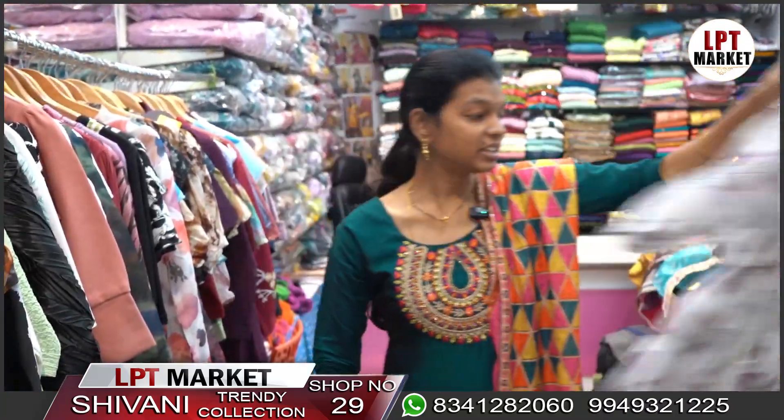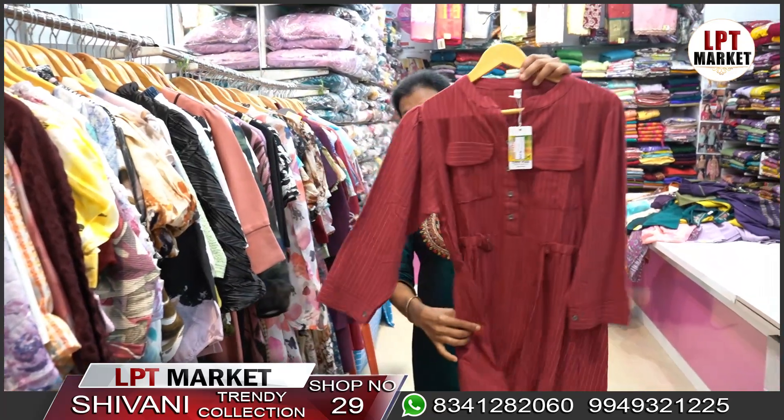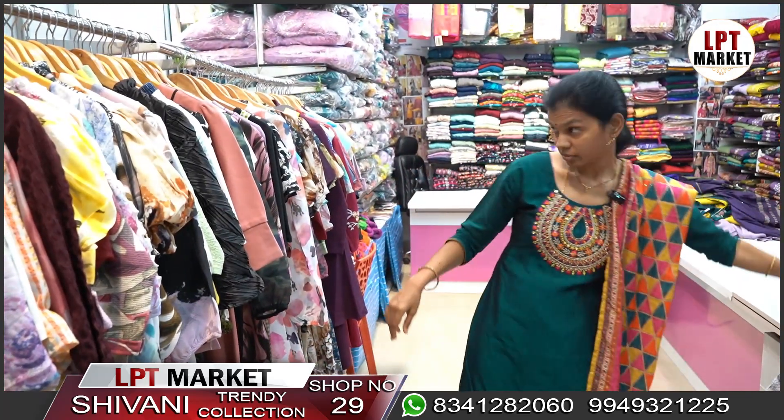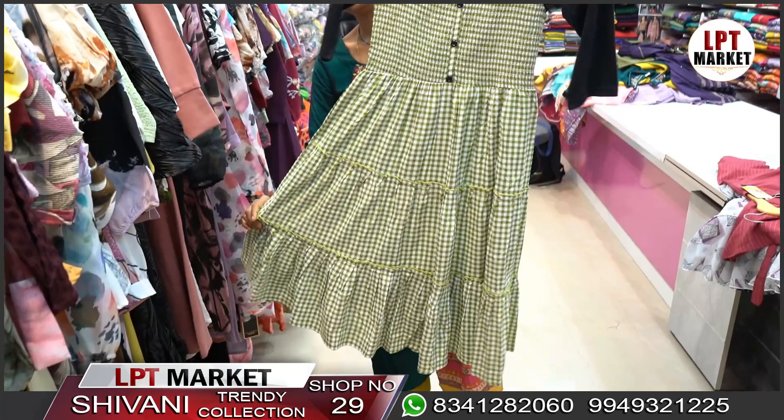We have nice Jar Jar fabrics and a wide variety of fabric options. The collection has a lot of variety, including pieces with two layers.